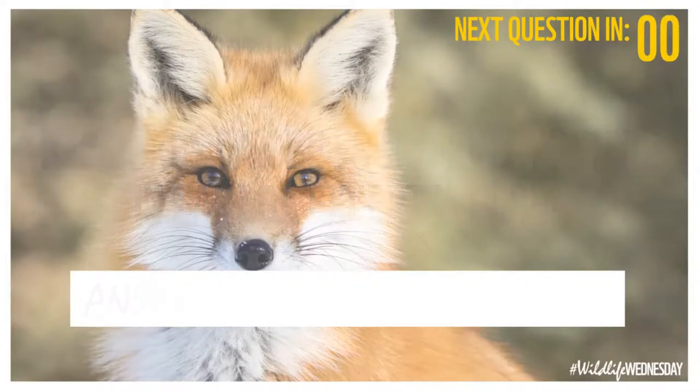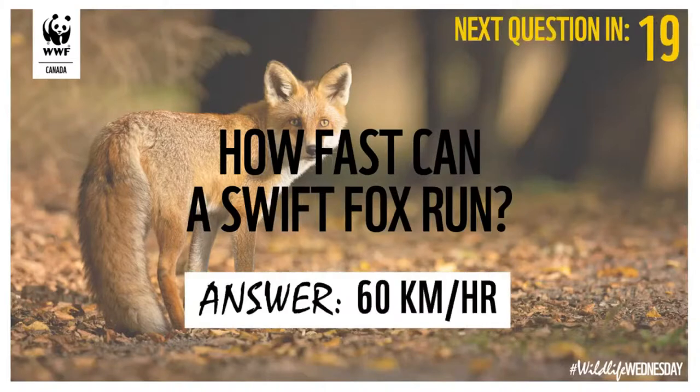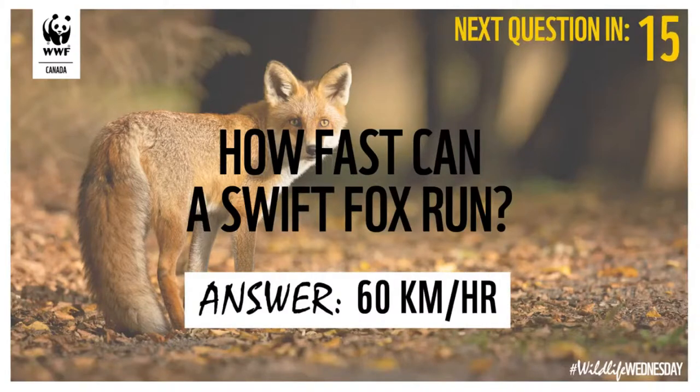Great job to everybody who got that one. Third question: how fast can a swift fox run? The answer is sort of in the name — the name is 'swift fox,' so you know it's got to be pretty fast. Carrie Ann, Emily, and Naomi have all got it right: it's 60 kilometers an hour, which is pretty darn fast.